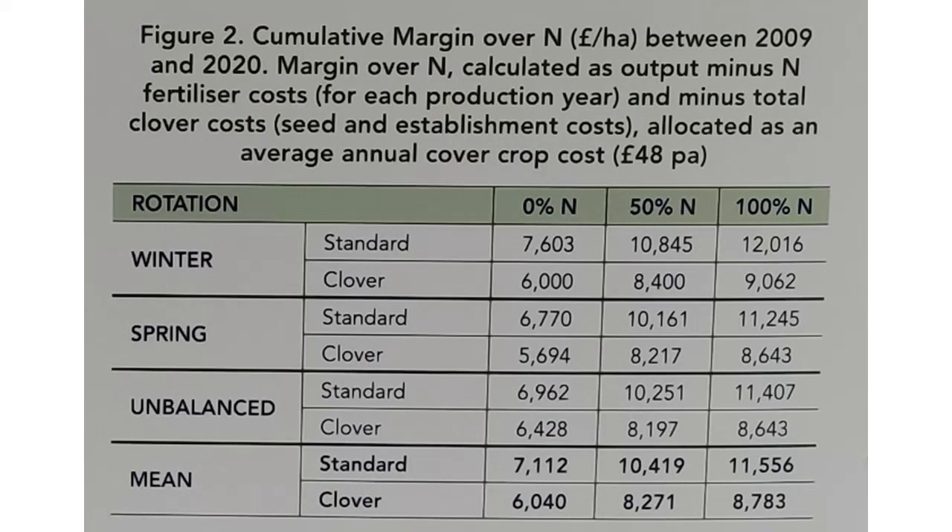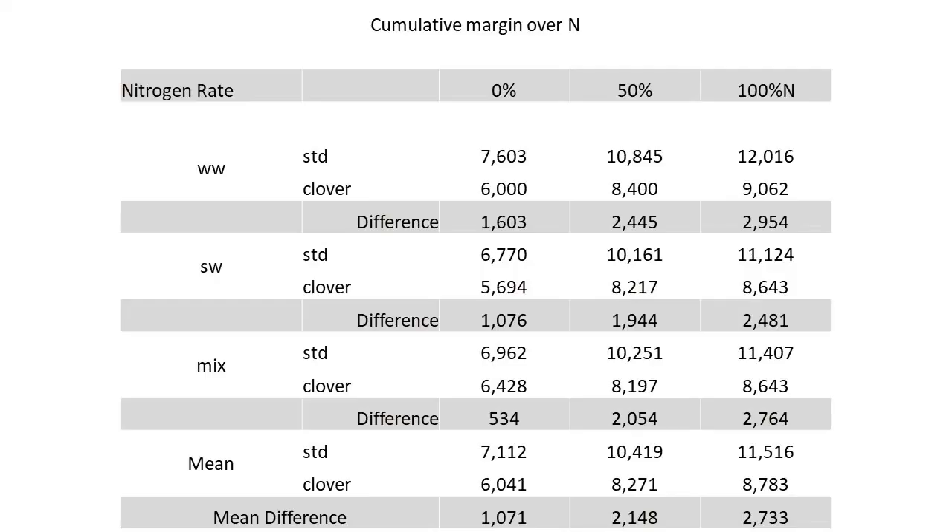What was more interesting was their study of the economic response. Taking into account the cost of the nitrogen and the cost of the clover with its establishment, conventional beat the clover intercropping by £1,000 a hectare in the zero nitrogen trial, clover with 50% of the conventional nitrogen was beaten by nearly £2,100 a hectare, and clover with 100% nitrogen was beaten by £2,700 per hectare. The lesson I took away is that if you're going to go with clover intercropping, you have to go all in with zero N — at least that's something we got right.